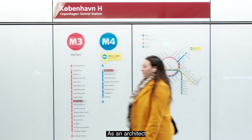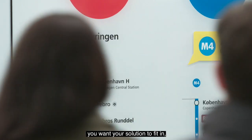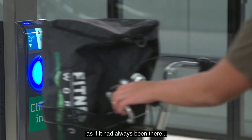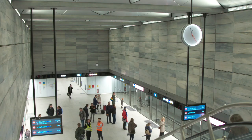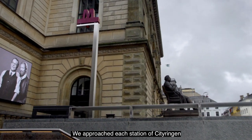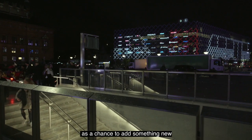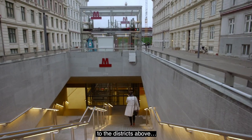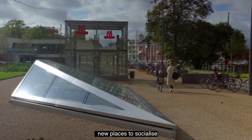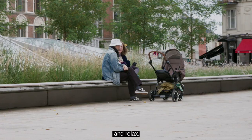As an architect, you want your solution to fit in, becoming a seamless addition to how people get around, as if it had always been there. We approached each station of Cityringen as a chance to add something new to the districts above. We wanted the station's plazas to provide new places to socialise and relax.